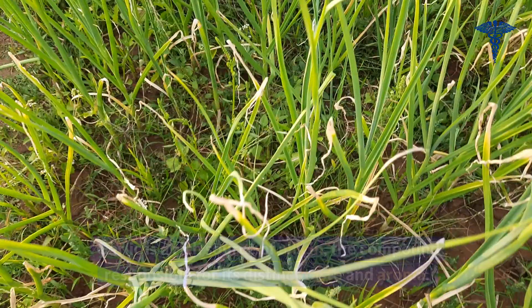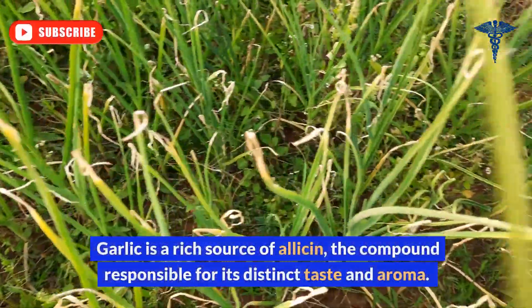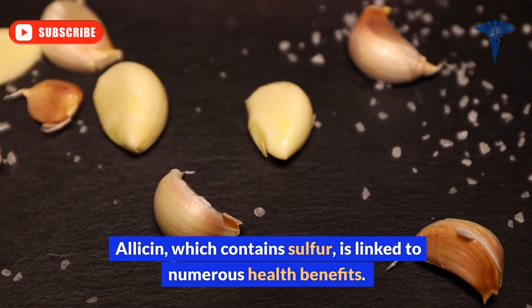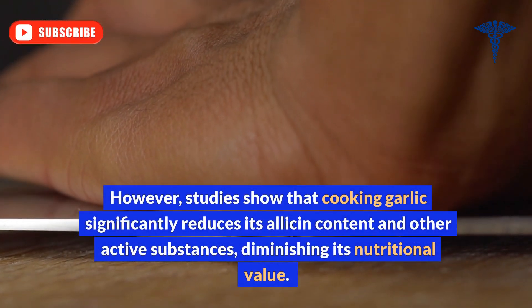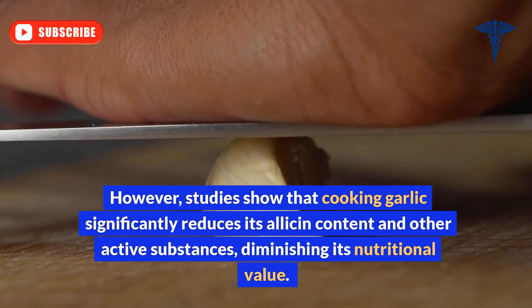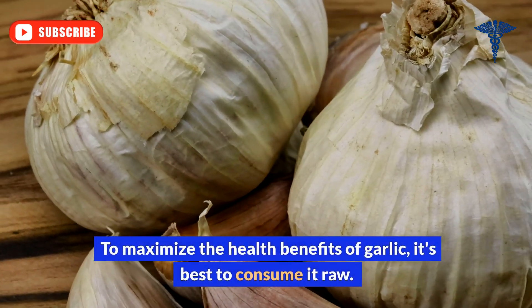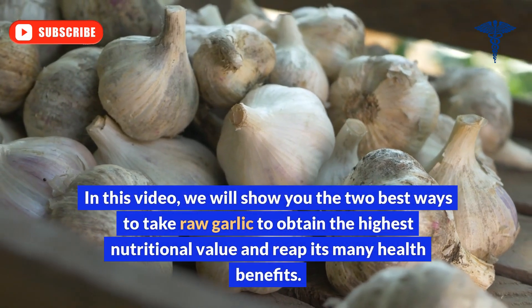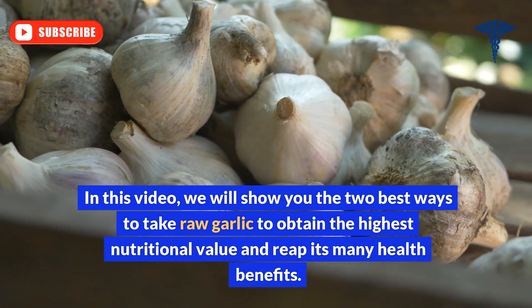Garlic is a rich source of allicin, the compound responsible for its distinct taste and aroma. Allicin, which contains sulfur, is linked to numerous health benefits. However, studies show that cooking garlic significantly reduces its allicin content and other active substances, diminishing its nutritional value. To maximize the health benefits of garlic, it's best to consume it raw. We will show you the two best ways to take raw garlic to obtain the highest nutritional value and reap its many health benefits.